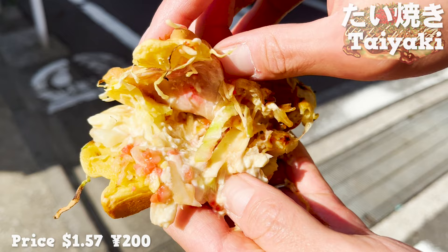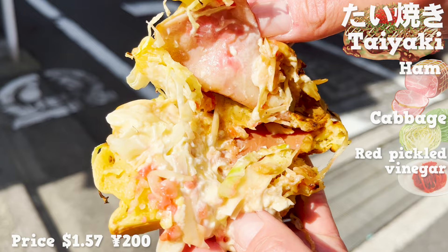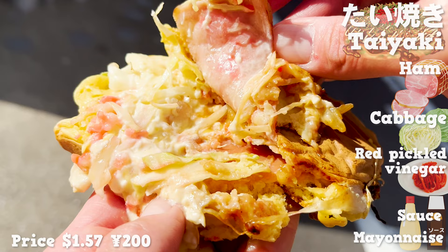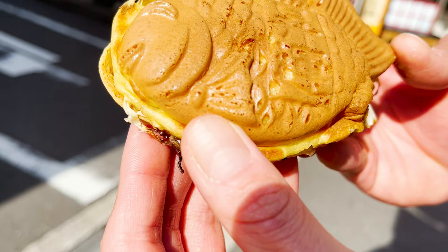Inside, there are ham, cabbage, red pickled vinegar, sauce, and mayonnaise. The sauce is salty and sweet, so it matches well with the mayonnaise. The size of it is easy to eat, perfect for eating around. Let's go to the next store!